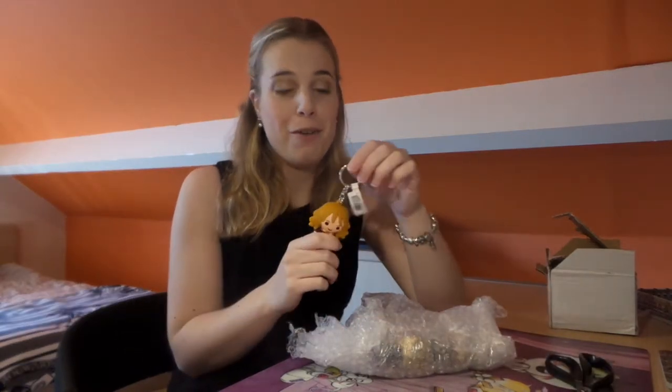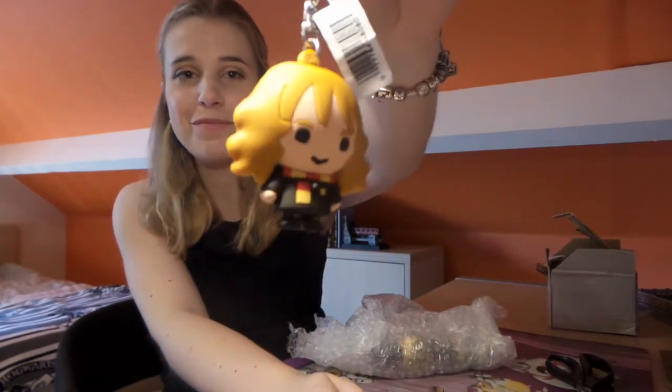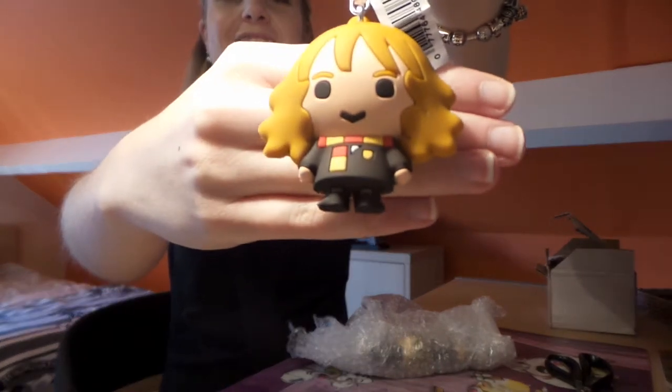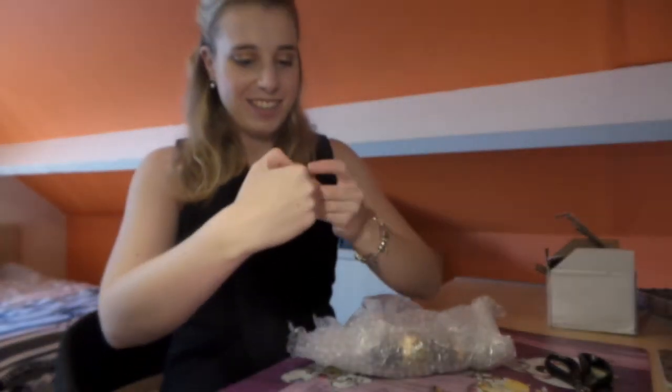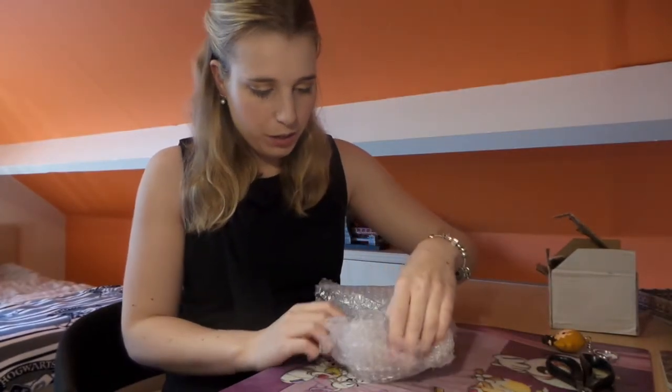Hermione is my favorite character, so I'm really happy with this. So this is the first item — a Hermione keychain. Look at that guys, she looks so cute! And then let's see which other ones we've got.